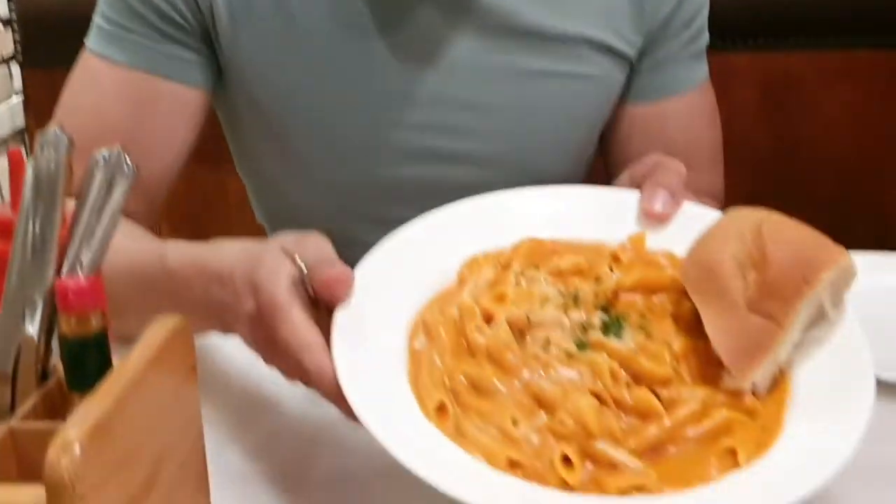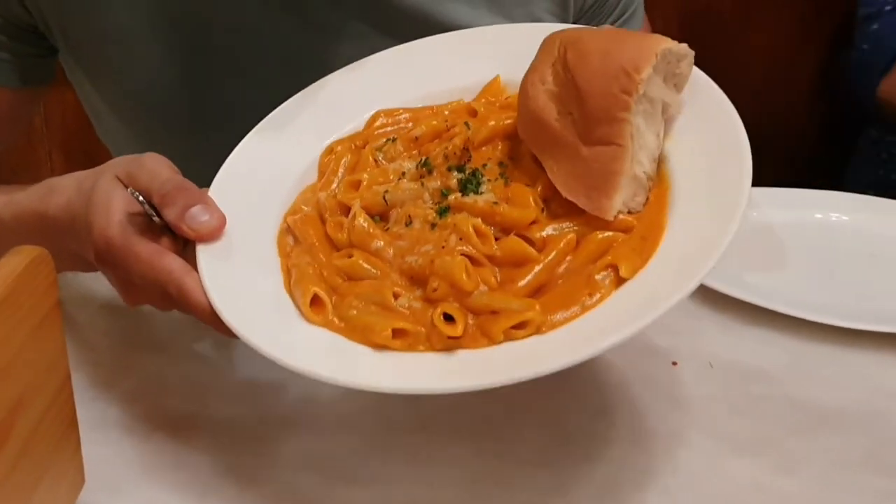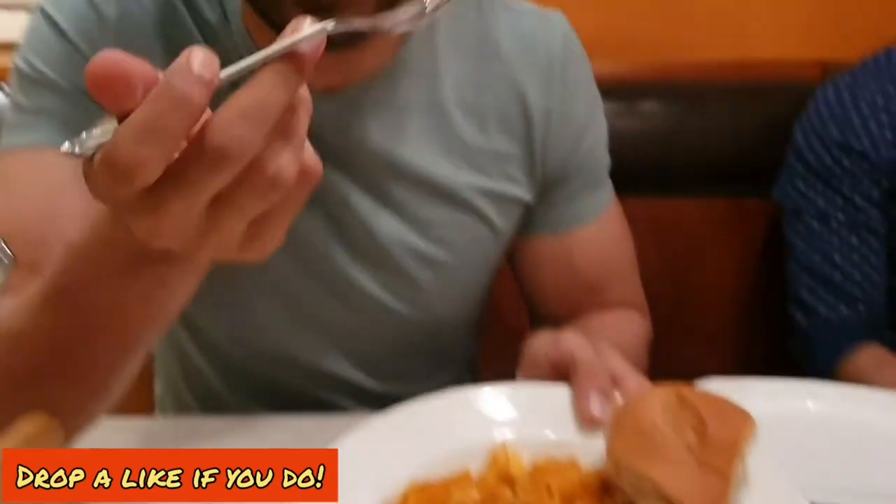Penne with vodka — the signature item of Big Chill. If you've been to Big Chill and you haven't tried this pasta, have you even been to Big Chill? Again, there's a piece of bread — 150 calories easily. The pasta is dominated by carbs, the sauce is a mixture of tomato and cheese and vodka. Vodka is an alcohol, which in itself is a macronutrient.